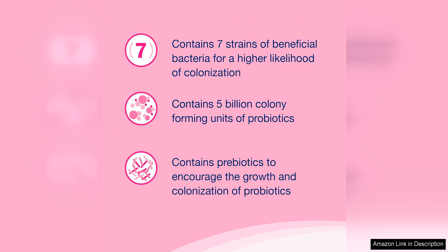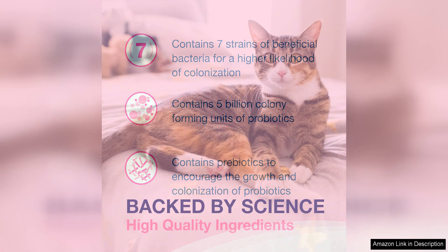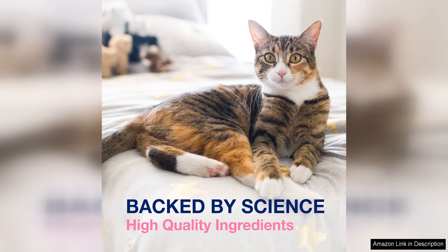A balanced microbiome is essential for proper digestion and immune function. Another key benefit of Proviable is its ease of use — the supplement comes in easy-to-administer capsules, making it simple to add to your pet's food or give orally. The capsules are tasteless and odorless, so even picky eaters won't mind taking them.